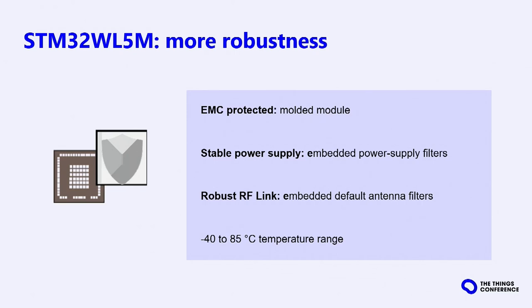Versatility aside, this module is also about robustness. It is a molded module, which provides physical protection against dust, humidity, and moisture, as well as EMC protection. It can support up to 85 degrees Celsius, making it suitable for industrial applications like factory automation or energy management systems.